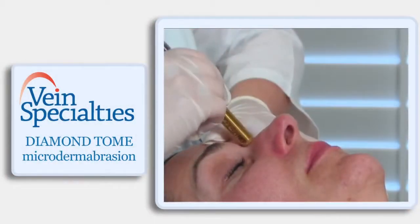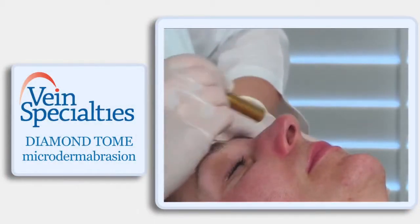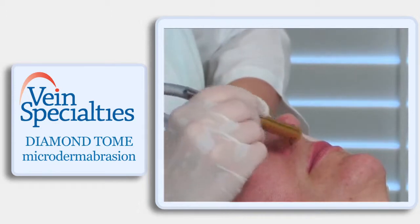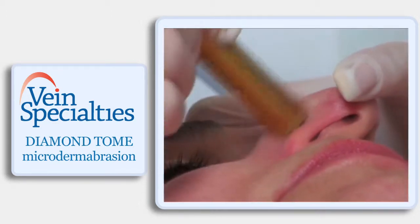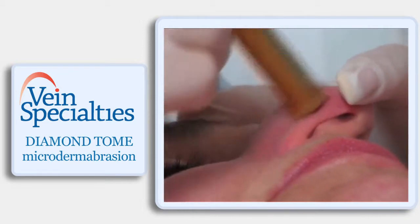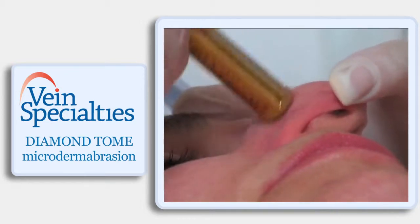A lot of it is based on whether the patient can afford downtime or not. With microdermabrasion there really is no downtime, so patients love that. They can come in and get a treatment — it's not pampering in nature, it's definitely a corrective type procedure.